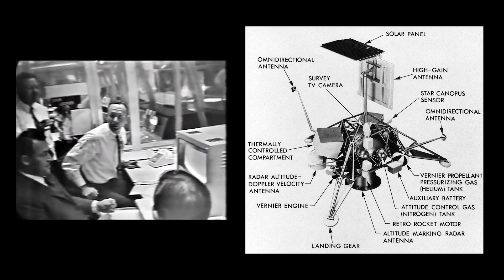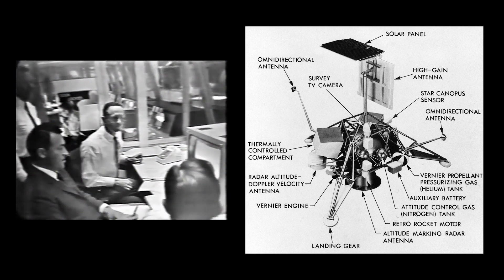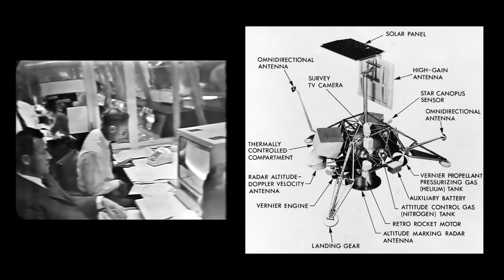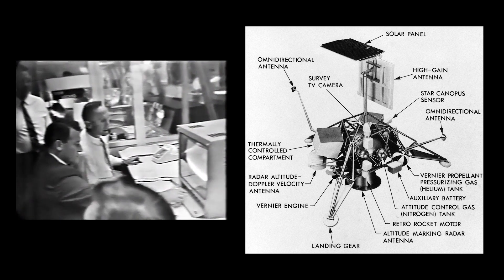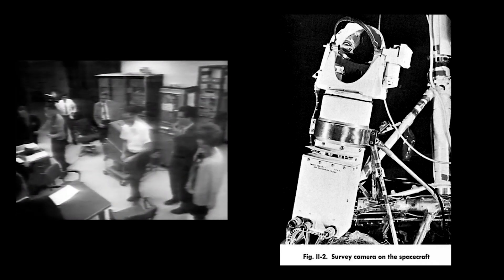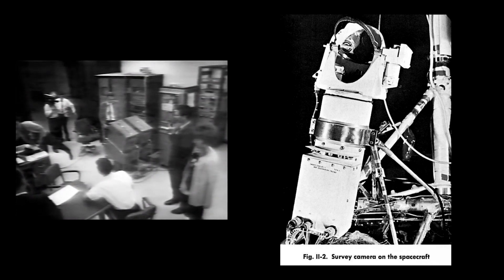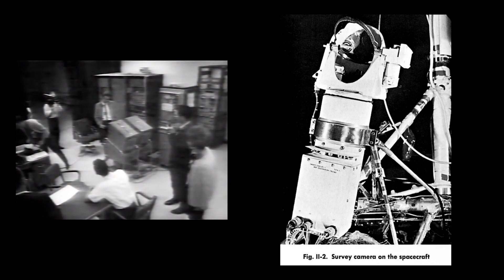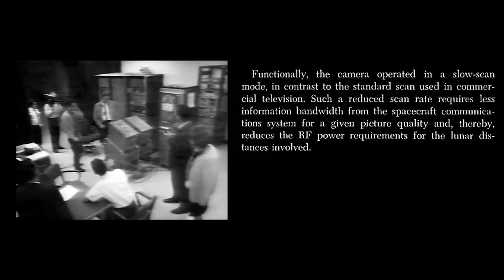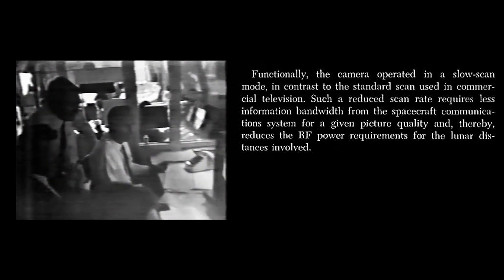So far no picture has been received. The next command is going out to turn on the 200-line mode of transmission in the spacecraft. On this monitor that may look like a picture — it shouldn't be. We are waiting for verification of that being read by the mode. The next command will be to turn on the iris servo motor. That is now being sent. It is sent.